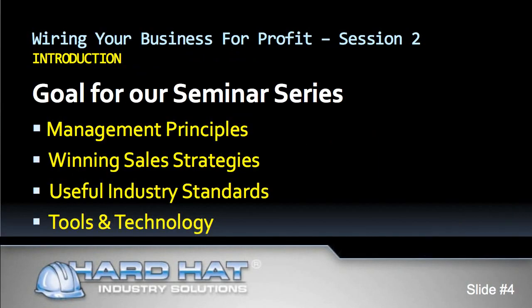Our goal for this seminar, Wiring Your Business for Profit, is for you to learn how to make more money and run your business more efficiently by teaching you the key business concepts that make successful contractors. These concepts include management principles, proven winning sales strategies, useful industry standards, and the latest in tools and technology.